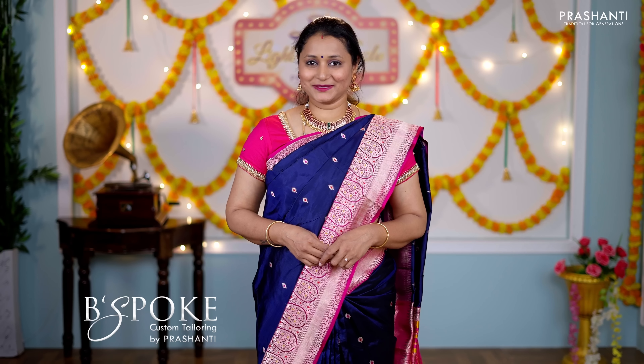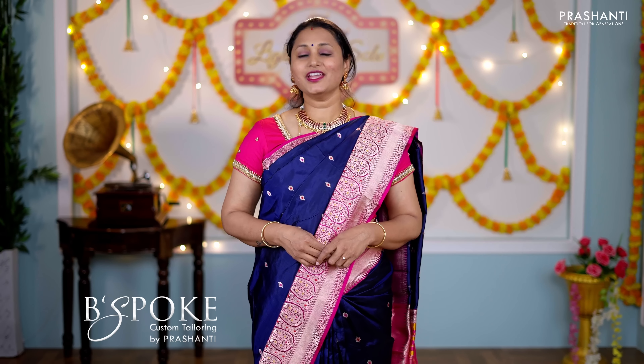Bespoke is Prasanthi's own custom tailoring unit. We undertake custom tailoring, framing and embroidery. If you wish to get your blouses done, there's an option available right at the cart page — you can click that. You can also reach out to our customer support team; we'll be more than happy to help you with your blouses.